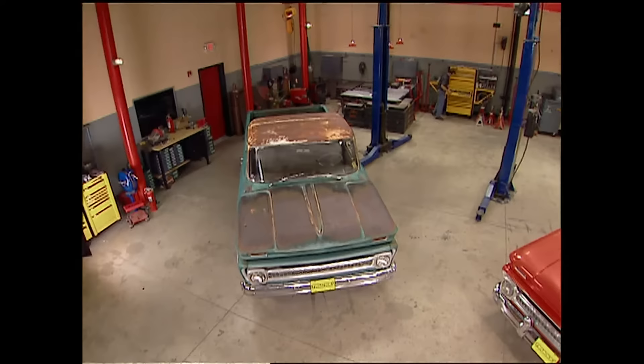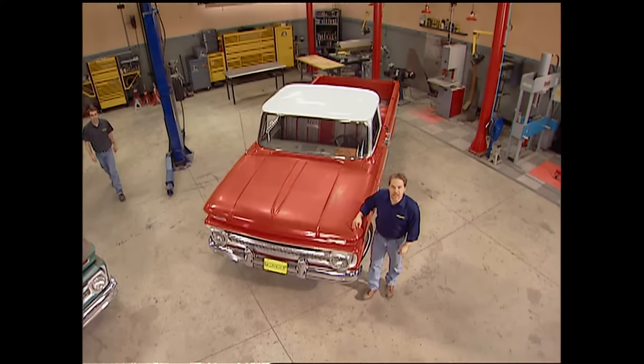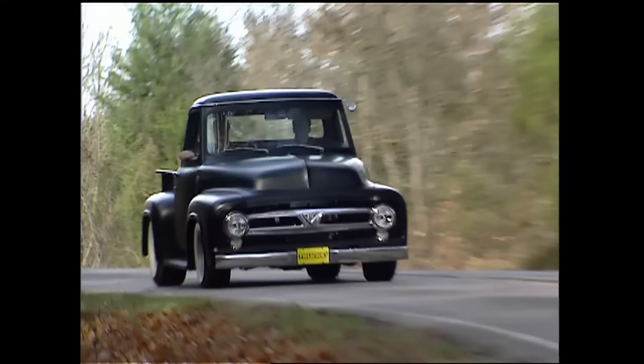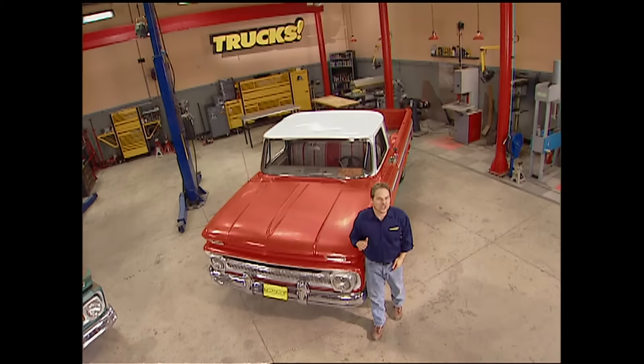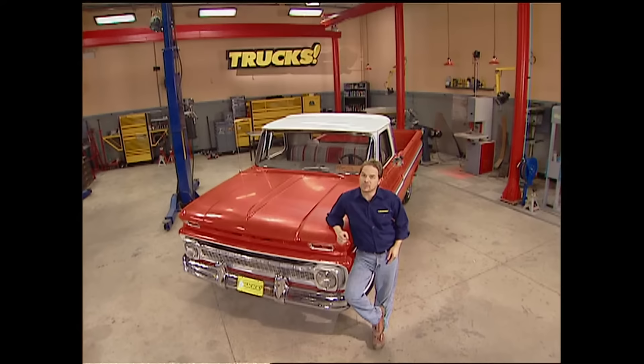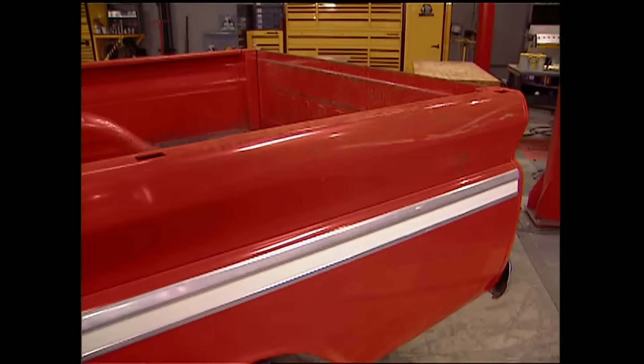Welcome to Trucks. The last vintage pickup we had on the show was our 53 F100 Project Old School. We had a ton of email about that old Ford — Old School was one of the most popular projects ever done on Trucks. So we thought it was about time to dig into a vintage Chevy.